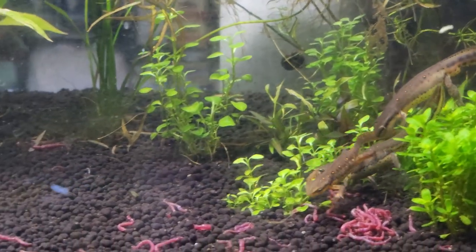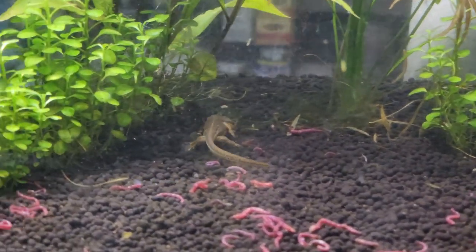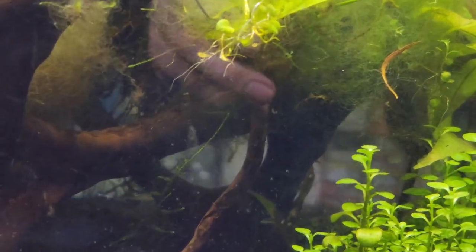Welcome back to the Salamander Wilds and welcome back to another video. I thought I would share a quick update on the new setup about a month later after everything has been established and up and running.